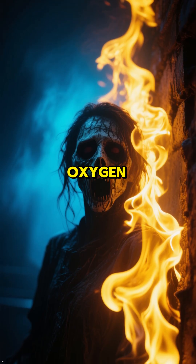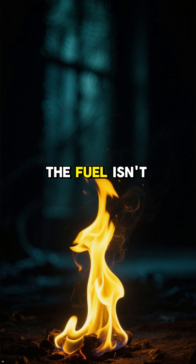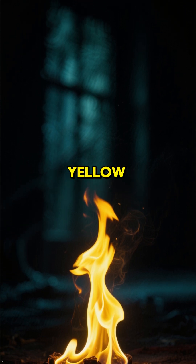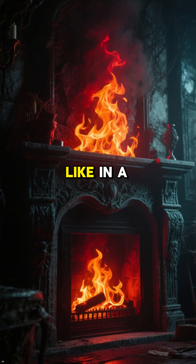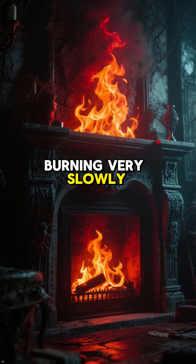When there's less oxygen, the flame turns yellow because it's not complete combustion. The fuel isn't burning completely, so it glows yellow. And if there's even less oxygen, like in a fireplace, the flames will be orange or red because the fuel is burning very slowly.